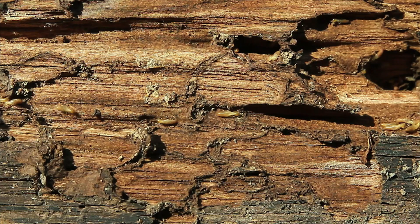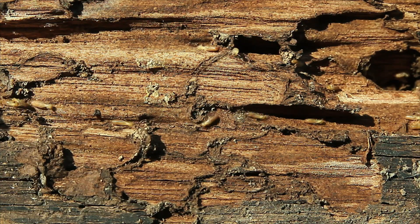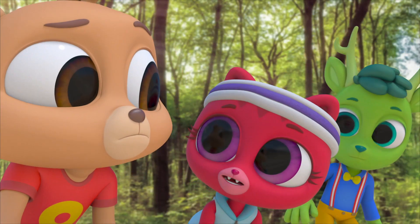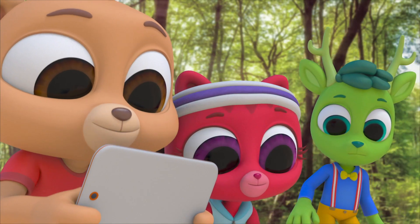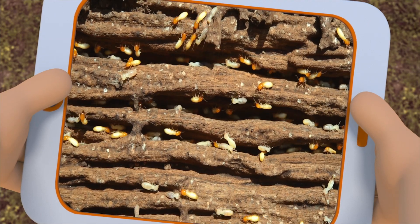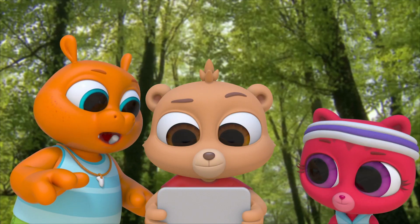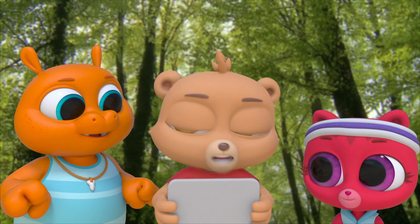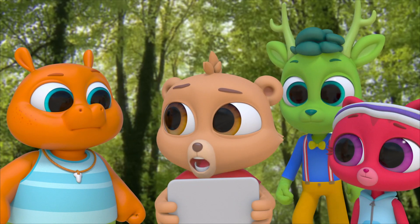That piece of wood is full of grooves. Do you think those insects made them? Like maybe they ate the wood? Let's find out what they are. They're termites. Too bad termites can't talk — they would have been close enough to see what happened to the picnic log. Most termites can't see.